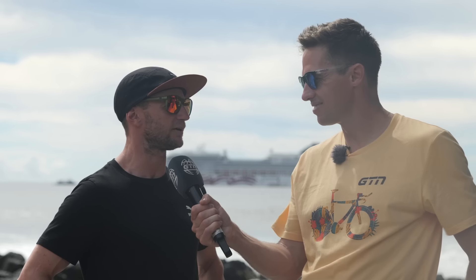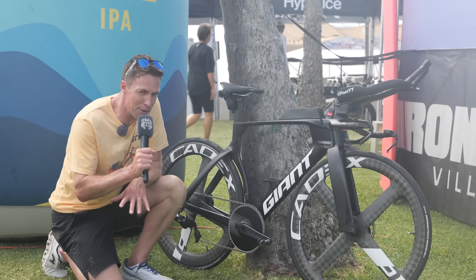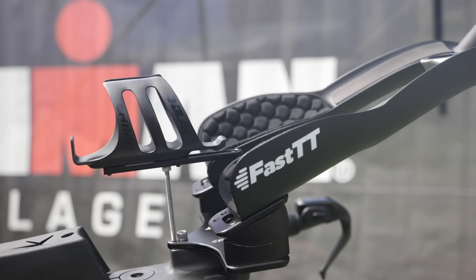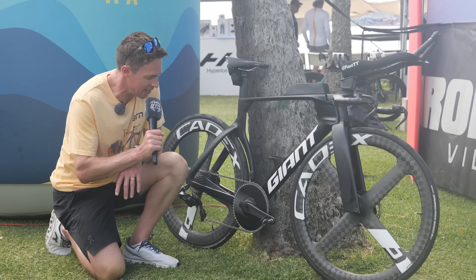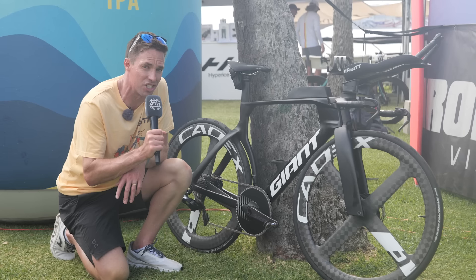Cruising around the Expo and I bumped into Brad Weiss and he's got a new bike — the Giant Trinity. It's a prototype Giant Trinity, although he's not really allowed to tell me anything about it. Apparently it should be available January 2025, and both Brad Weiss and Gustav Hedon are riding this version of the bike. Quite a few changes — basically a whole new frame from the previous Giant Trinity.